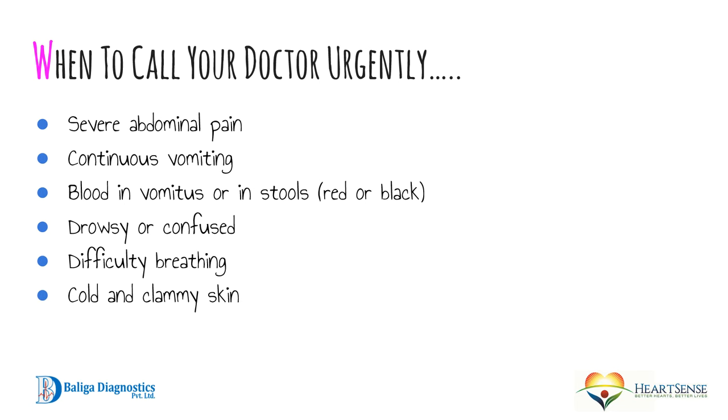When should you call your doctor urgently? If you have severe abdominal pain, continuous vomiting, blood in your vomit or stools — especially bright red blood or black-colored stools — if you are drowsy or confused, if you have difficulty breathing, or if you have cold and clammy skin, then call your doctor as soon as possible.